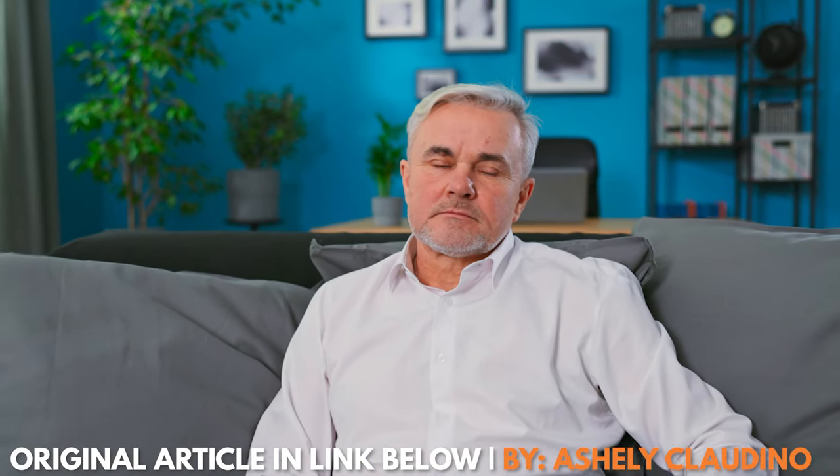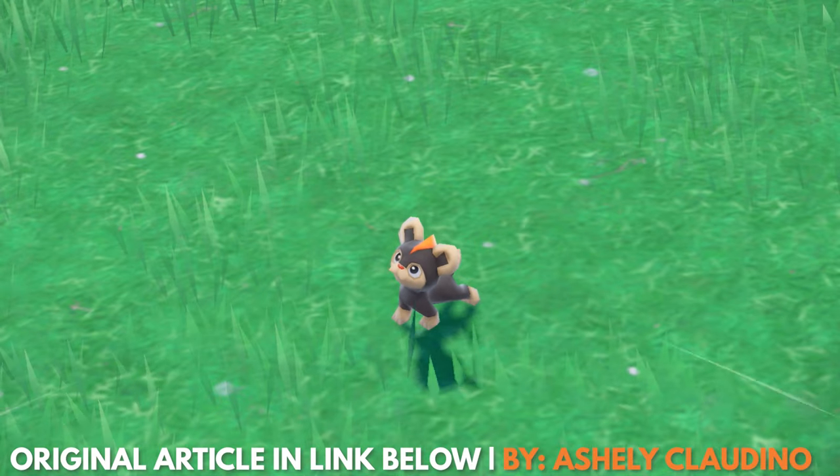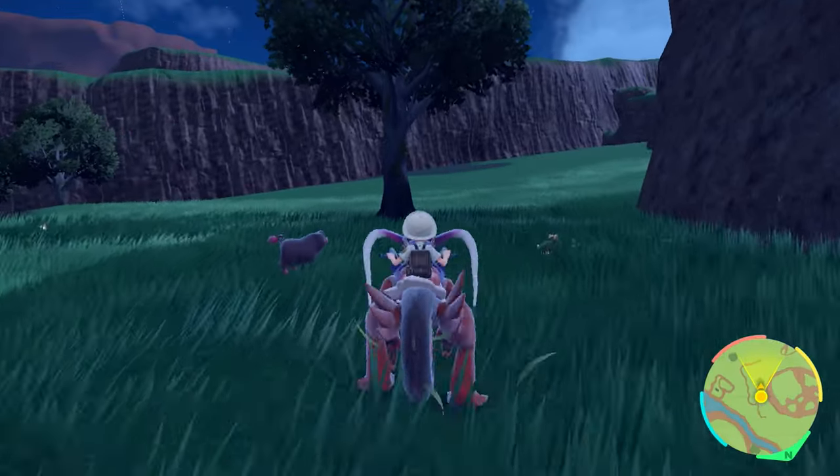Look, I'm old, I'm lazy, and I don't want to have to fight 50 different adorable animals just to get enough experience points to turn my Magikarp into a Gyarados. There's got to be a better way! Well, luckily, there is.